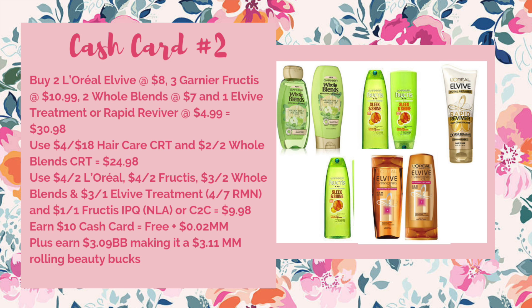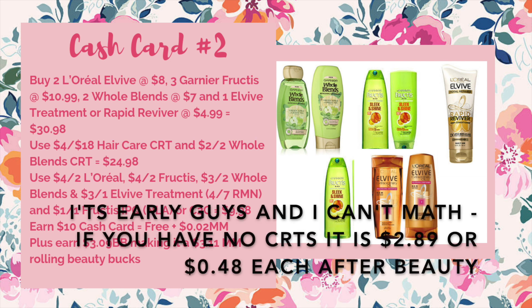And if you have no CRTs, it's going to be $2.89 out of pocket for all six items, or just $0.37 each.